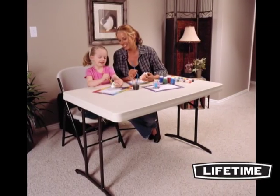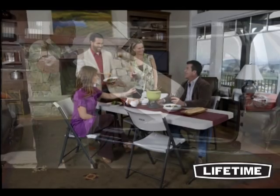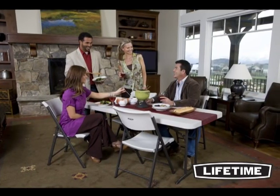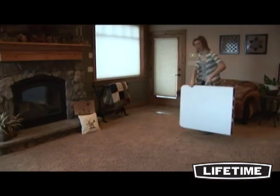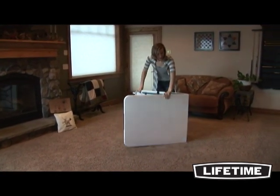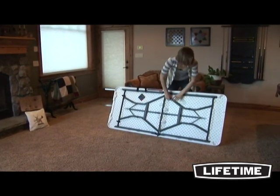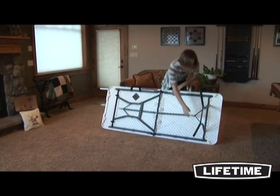With quality construction and innovative designs, Lifetime Products has revolutionized folding tables and chairs, bringing you a variety of products to meet your needs. The Lifetime 6-foot fold-in-half table is ideal for everything from dining accommodations to a garage sale display, seating up to six people comfortably. This table can be used for banquets, receptions, conferences, and more.